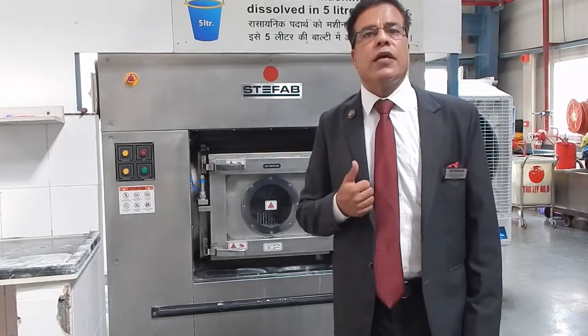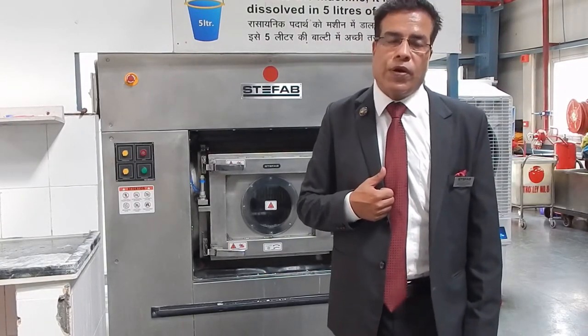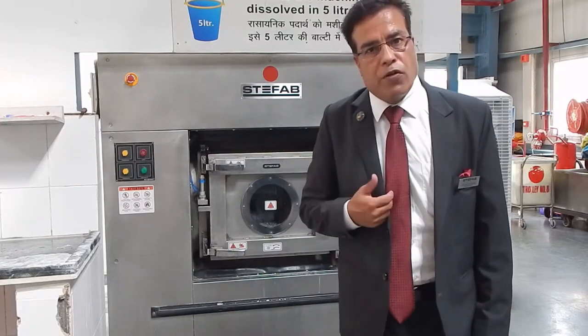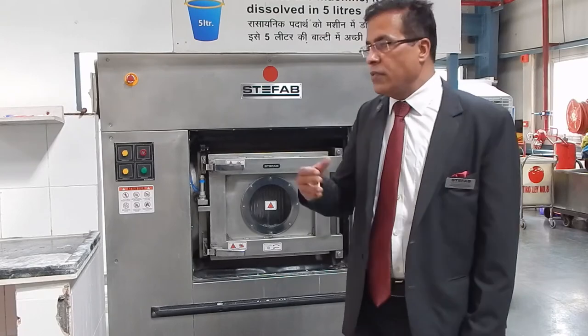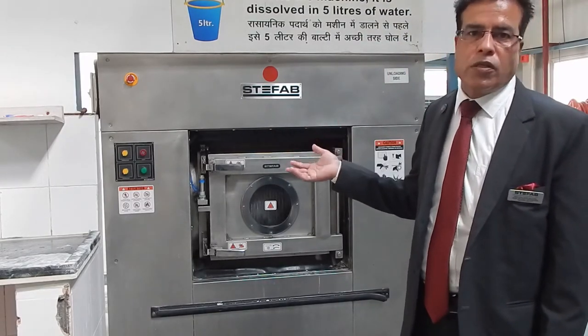Steefapp is the first company in India to produce the genius barrier washer in the year 2012. Since then, the company has installed over 50 barrier washers in India. The entire machine is fully programmable with 5 automatic soap dispensers.